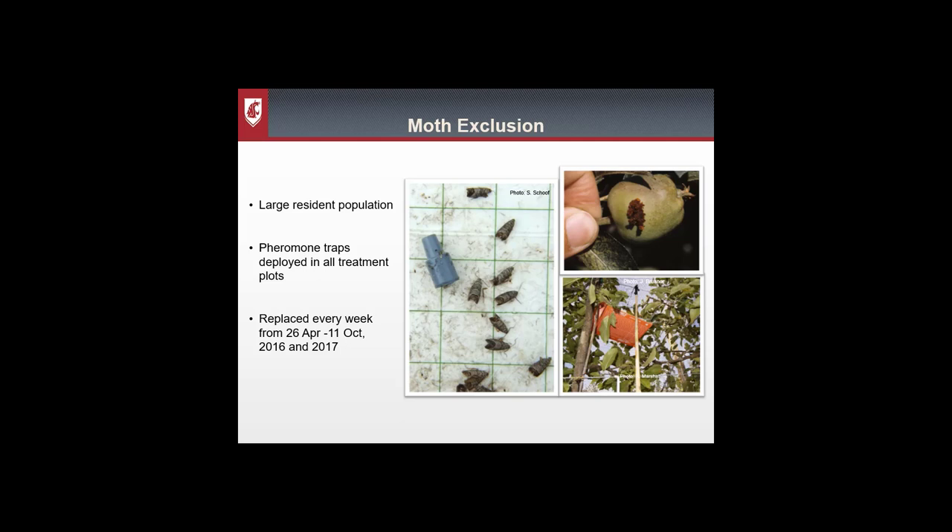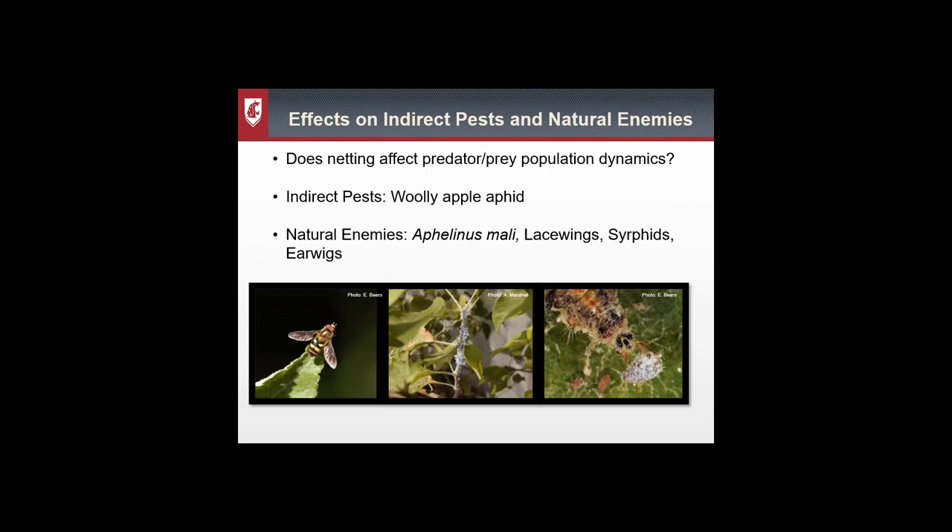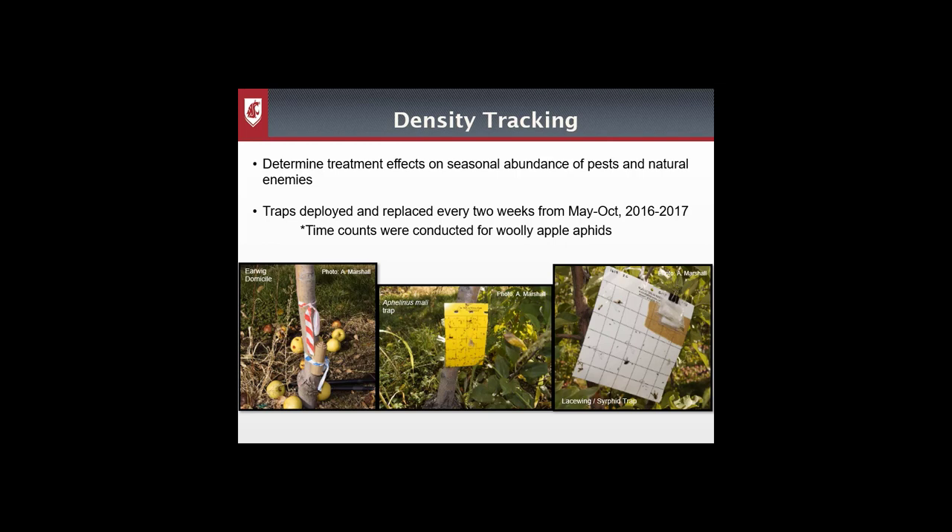The blocks we chose already had a large resident population of codling moth, so we used pheromone traps in each plot to monitor codling moth abundance throughout the season. We also took a more holistic approach to see what effects our treatments had on indirect pests and their natural enemies. We chose to look at the woolly apple aphid and its suite of natural enemies, including its parasitoid Aphelinus mali, and predators — lacewings, syrphids, and earwigs. Sampling techniques included cardboard bands around trunks for earwigs, yellow sticky cards for the parasitoid, and white sticky cards with a plant volatile lure for lacewings and syrphids. Woolly apple aphid counts were done via timed counts on the trees every two weeks.